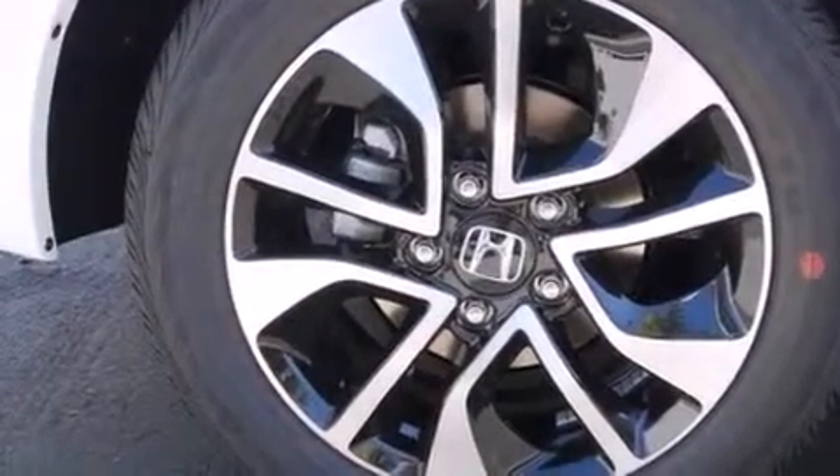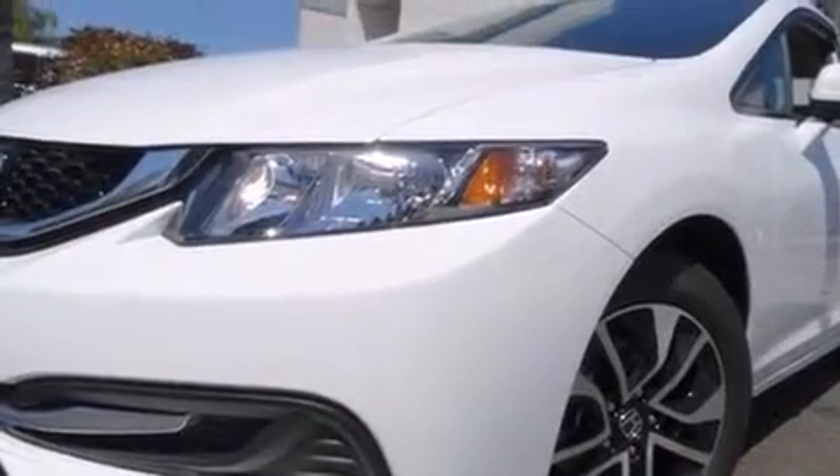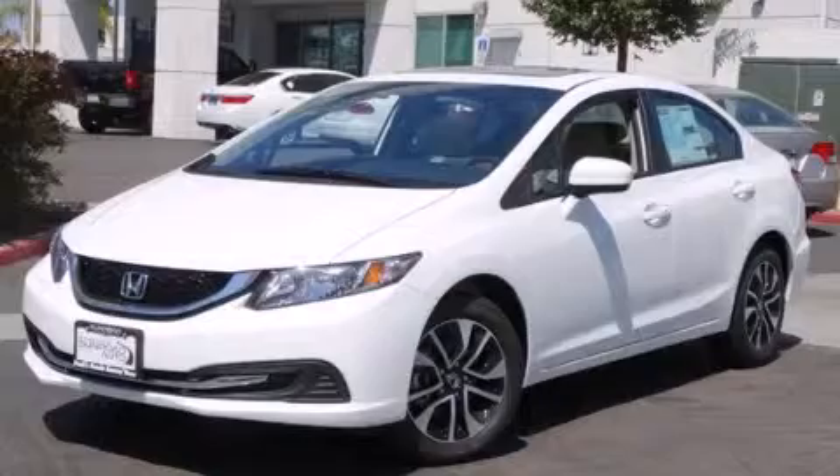A sunroof enables you to fill the cabin with fresh air at the push of a button. This vehicle won't last long at this price. Call and arrange a test drive now.